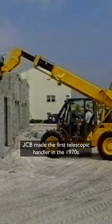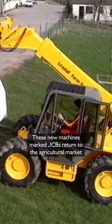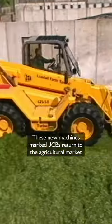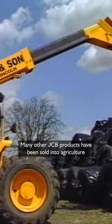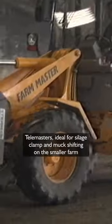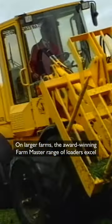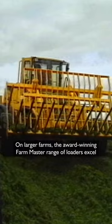JCB made the first telescopic handler in the 1970s. These new machines marked JCB's return to the agricultural market. Many other JCB products have been sold into agriculture. Telemasters, ideal for silage clamping and muck shifting on the smaller farm. On larger farms, the award-winning FarmMaster range of loaders excel.